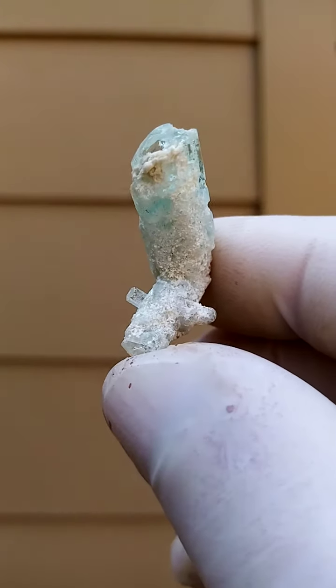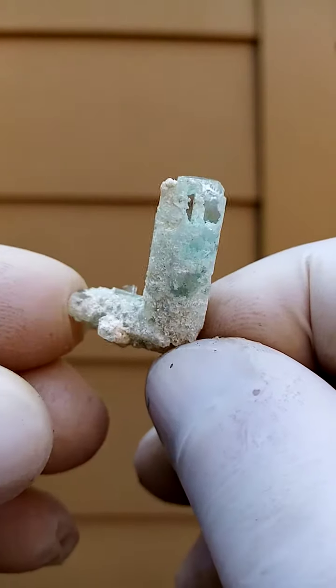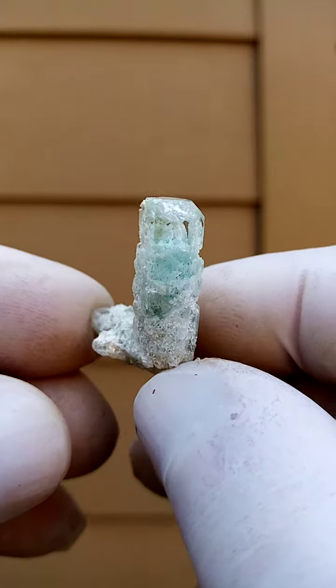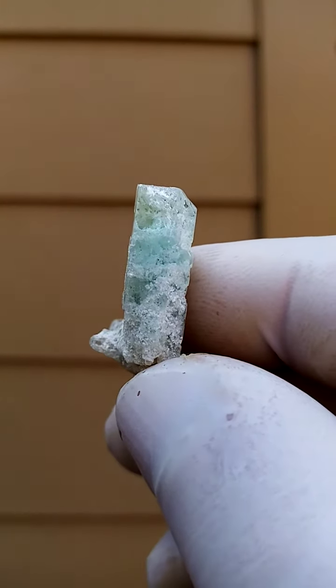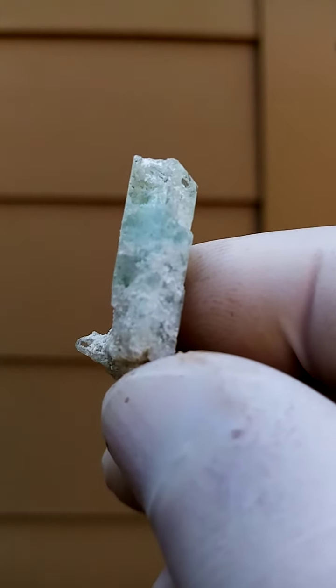Let me just get some focus on this — tiny yet quite exquisite, and this is nature's form. Such a lovely little form this guy has. There's a touch of the aquamarine blue, so we could quite comfortably go with aquamarine on this versus beryl.